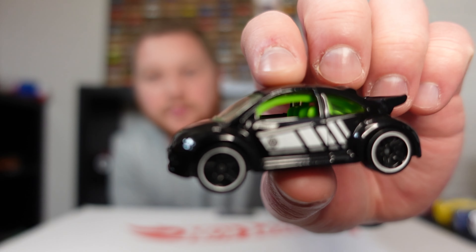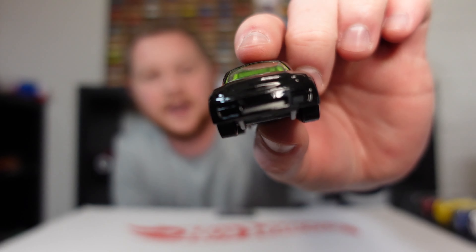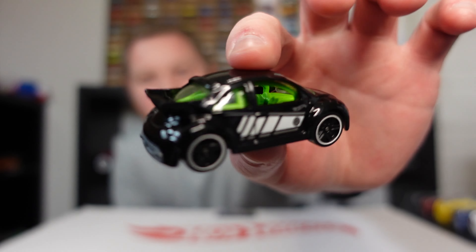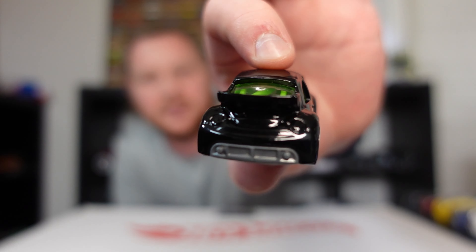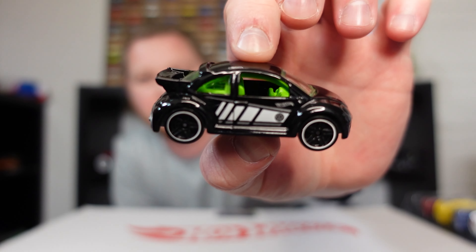Let's go ahead and pull out the Volkswagen Beetle first, which actually looks really really cool. It has a really cool design on the side, a green interior, and since it's the Cup car it does have a roll cage inside, which you can kind of see through the back window. Big duckbill spoiler on the back — I think it's pretty crazy.